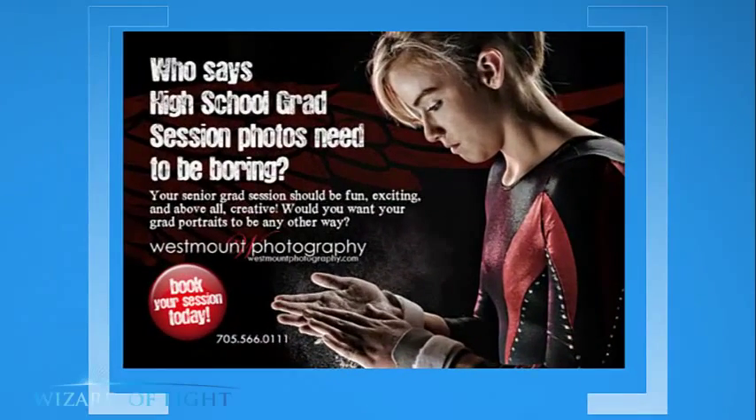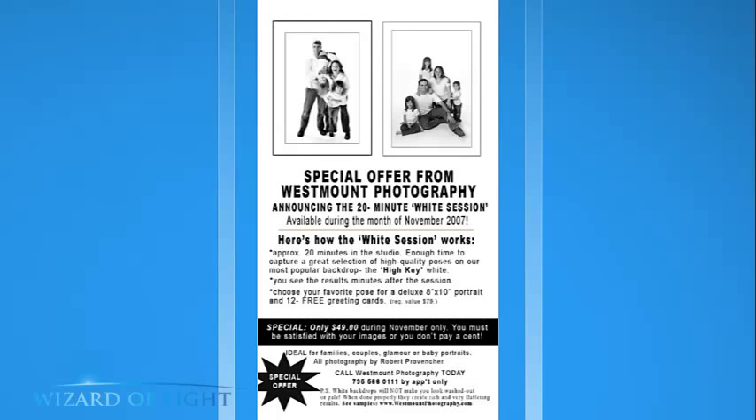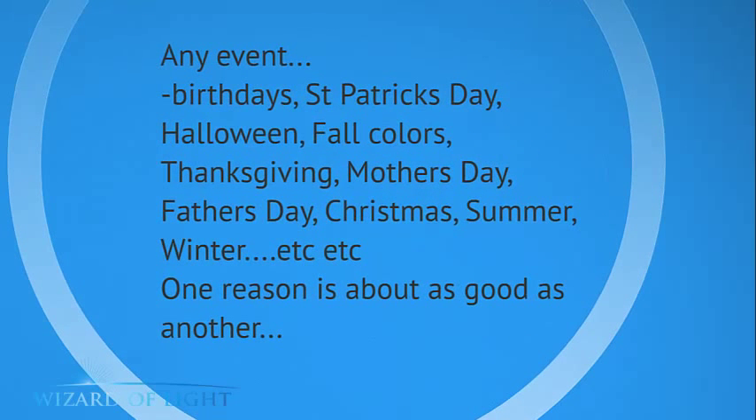You can do these for seniors, family sessions — here's the October Family Special. Just give them a reason. I came up with the 20-Minute White Session, which I did in November because it was too cold and snowy to go outside — the phone rang off the hook. You can look at parks, oceanfront, rivers, unique geographic structures in your area. Maybe there's an old iron bridge on the outskirts of town and you could say 'we are the old iron bridge studio specialists, on sale for the next two weeks.' Any event works: birthdays, St. Paddy's Day, Halloween, Thanksgiving, Mother's Day, Father's Day, Christmas, Summer, Winter — one reason is about as good as another.